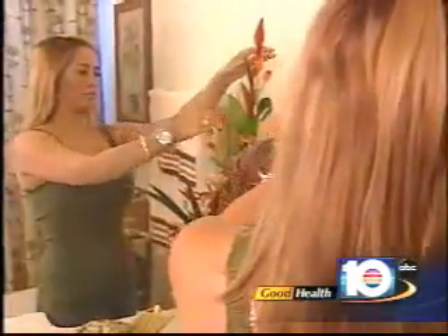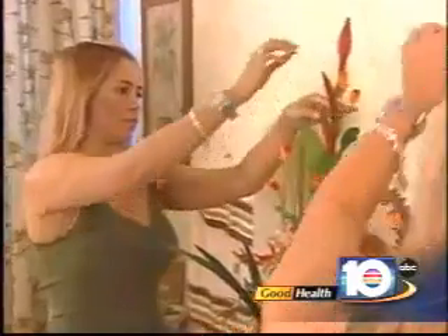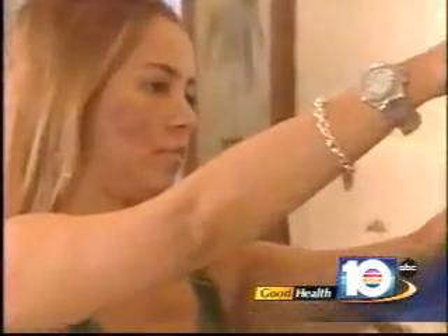During the procedure, it doesn't hurt. After the procedure, nothing — she didn't feel anything. While her skin will be red and sort of swollen for a few more days, Esperanza already likes what she sees. She says she can already see that the scars she had before are noticeably reduced.